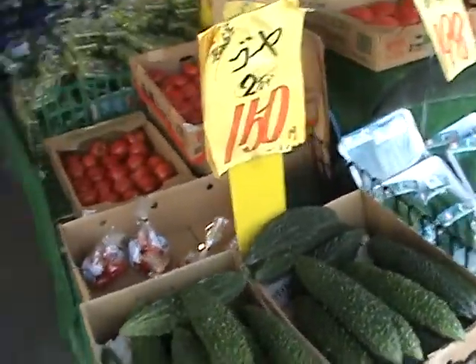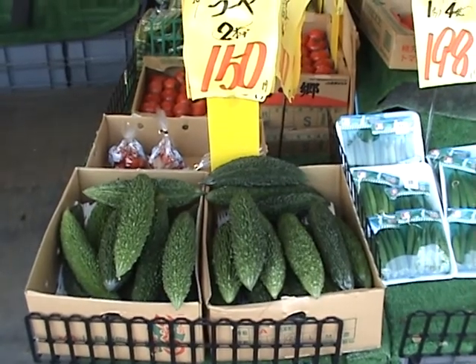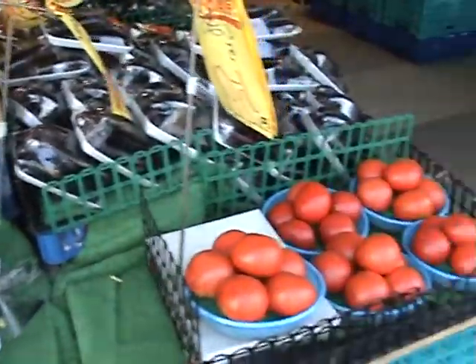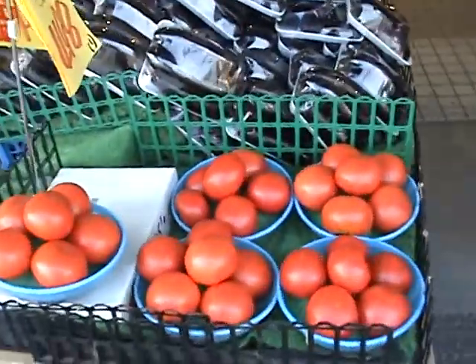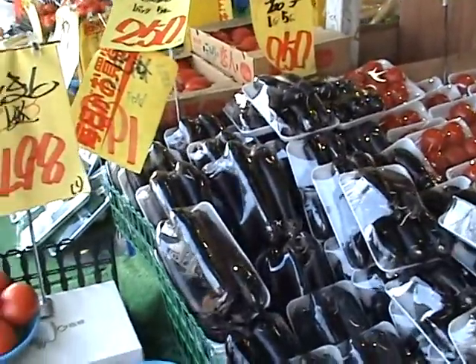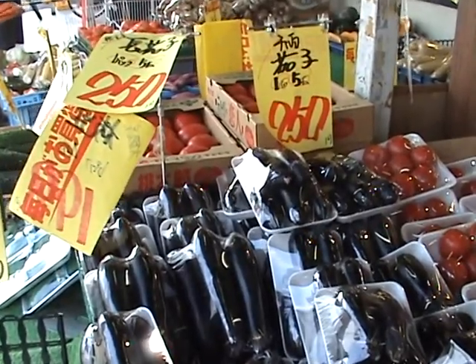Tomatoes, 888 yen for a box. A bitter gourd — bitter melon — good either raw or cooked, 150 yen for one. Good sized tomatoes, 498 yen. Eggplant, 250 yen for a pack of five.